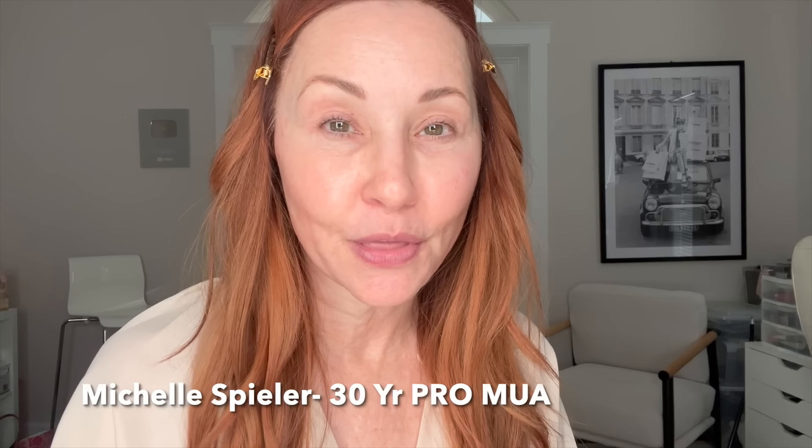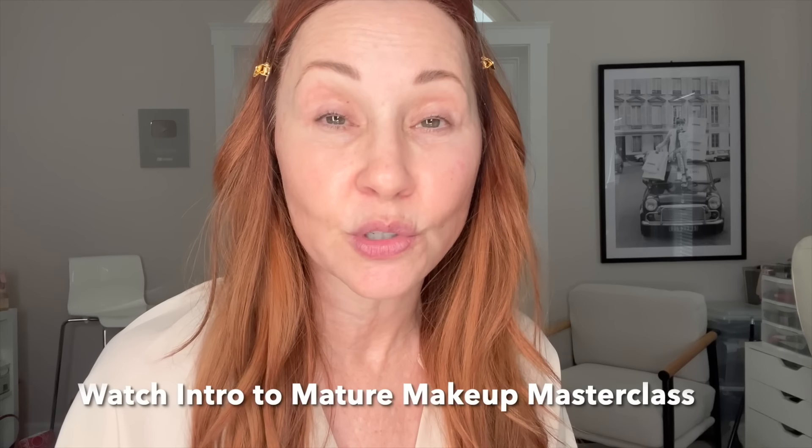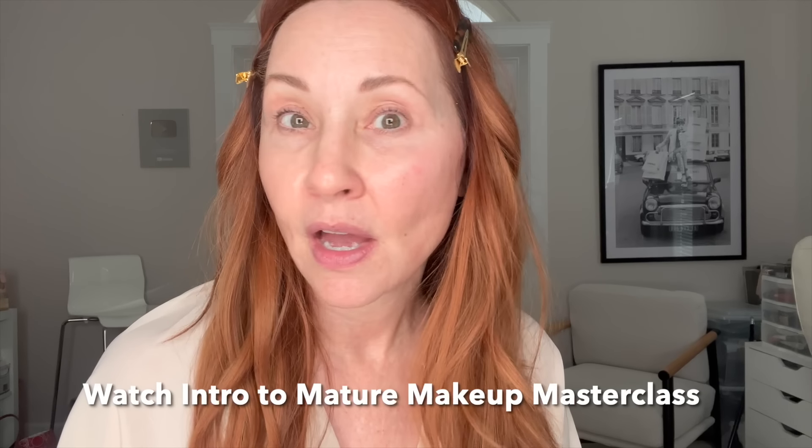Welcome back to my channel. I'm Michelle Spieler, a 30-year professional makeup artist and creator of Mature Makeup Masterclass. You can always go to my link in the description on every video I've ever done, and it'll take you right to the intro video. Mature Makeup Masterclass is only $67 for 23 videos — I know people that charge $100 for just a couple videos, so you're getting a deal.